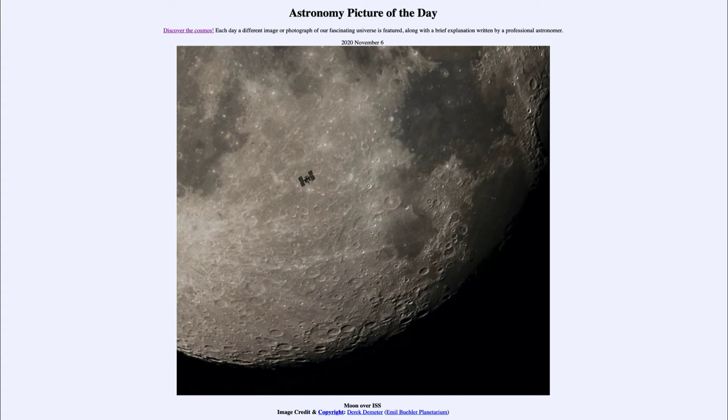Our moon takes nearly a month to orbit once, but the space station, being much closer, will orbit around about once every hour and a half. So for someone on the International Space Station, the sun rises and sets about every 45 minutes.